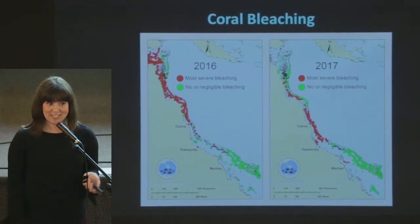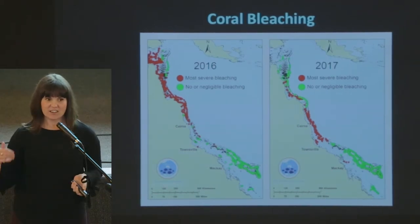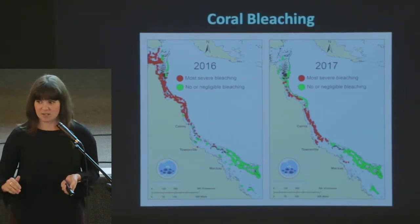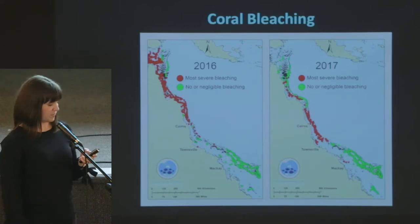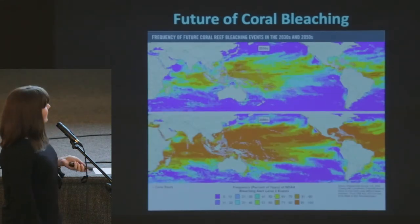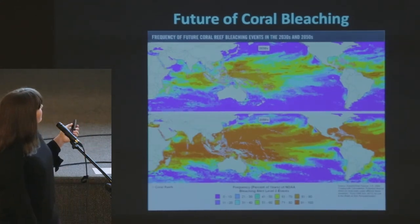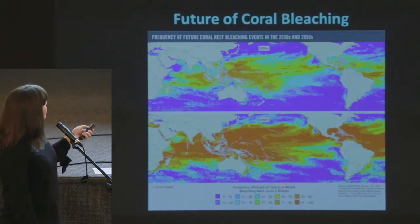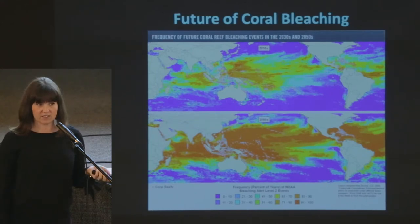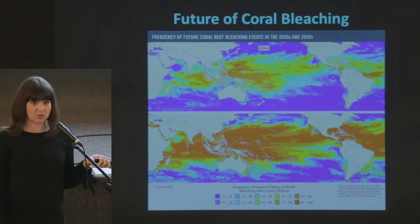Back in my undergrad days there was the 1998 bleaching event, and there wasn't another big one until 2005. But now we're seeing back-to-back-to-back bleaching — every year the same reefs are experiencing bleaching, bleaching, bleaching, which doesn't even give them a chance to recover. And this is what's predicted: for the 2030s and the 2050s, red means 91 to 100% of reefs will bleach in that area. It's looking pretty dismal for coral bleaching.